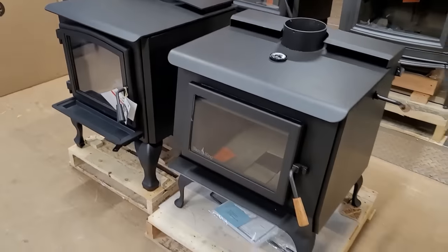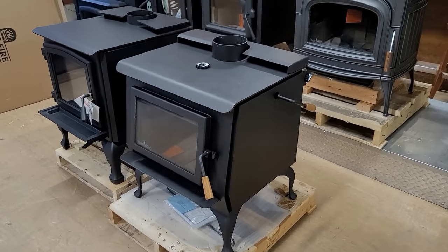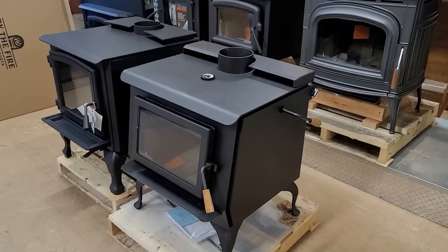The numbers we use for the EPA are based on emissions and may not necessarily dictate what the heat output of these stoves actually is.